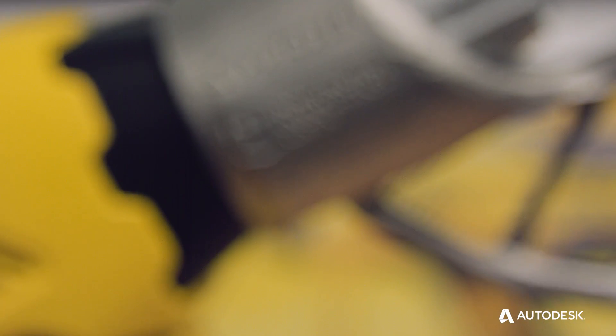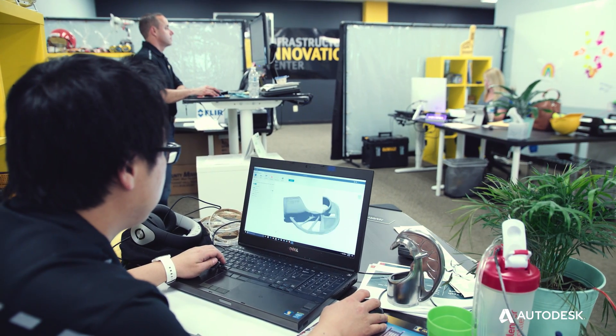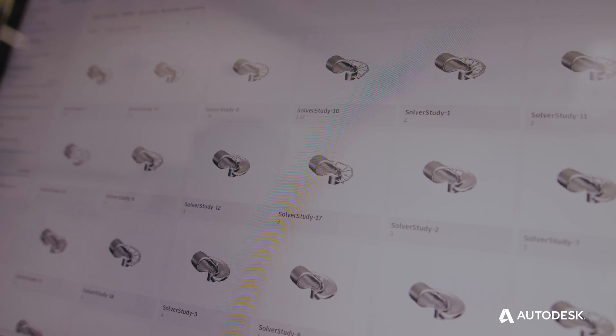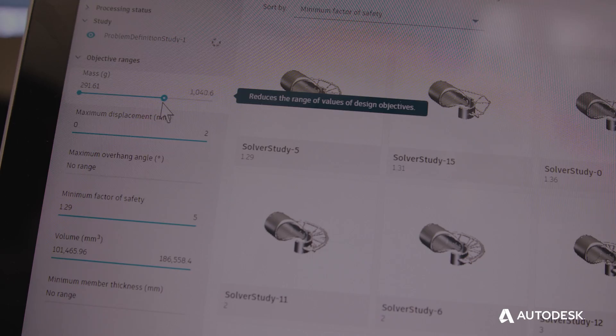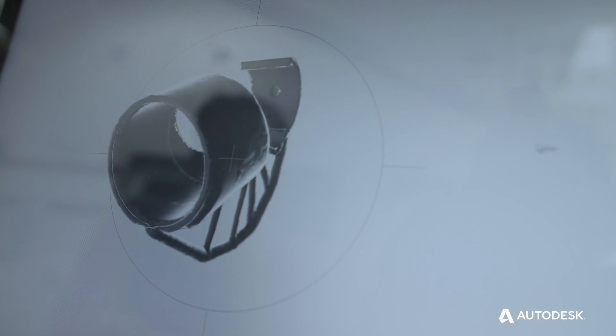I've always seen Autodesk as an innovation leader in this space, so it was a great opportunity for a partnership. Having generative design as a toolset means we can now investigate 10 versions, 20 versions, 100 versions. The program itself can also give us insight — here are a hundred ideas, and here are the 10 best that you should go and look at.